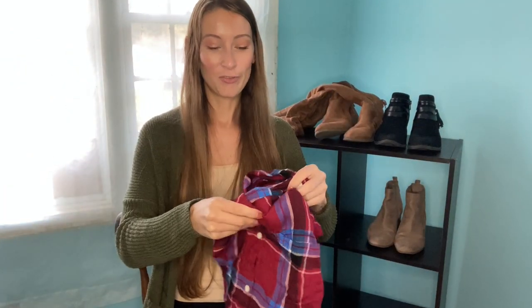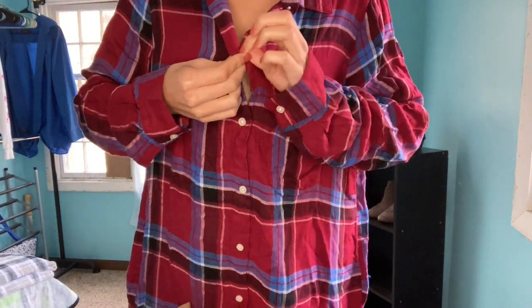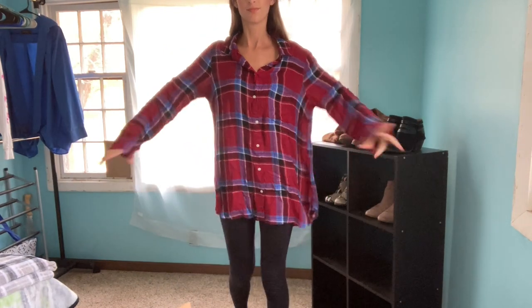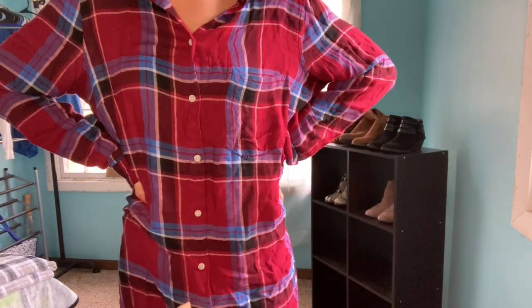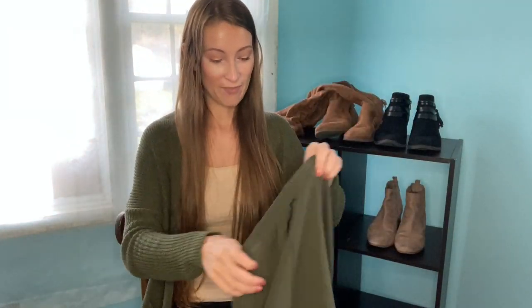Here we have another flannel — this one is super soft. The material is rayon, and I can't explain it except to say it is literally the softest material ever. Cotton is soft but no, this is like a blanket in shirt form. It's from Old Navy — just another beautiful, perfect fall flannel.